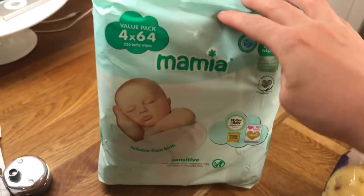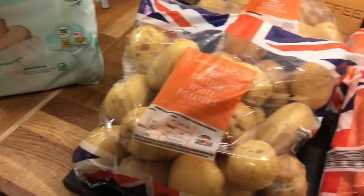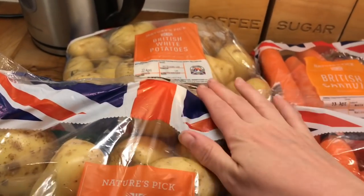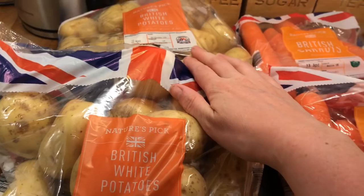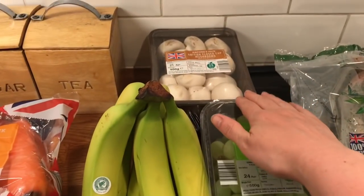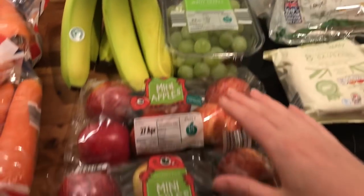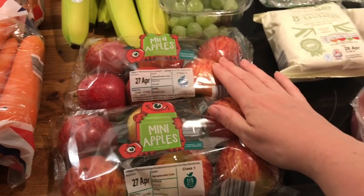For non-food items we got some baby wipes and that was all we needed. For fruits and veg we got two bags of potatoes, two bags of carrots, some mushrooms, some bananas, some grapes, and two things of apples.